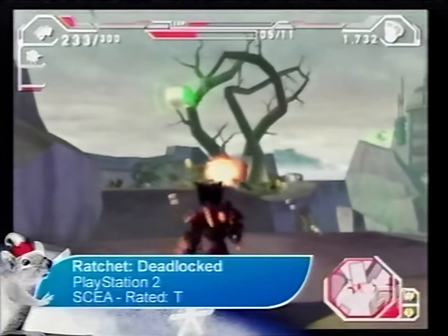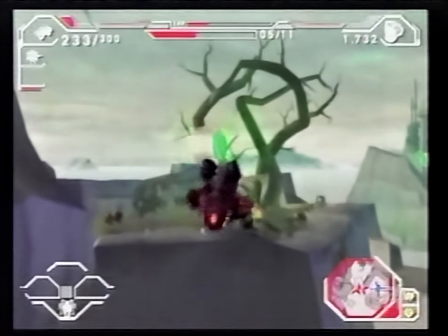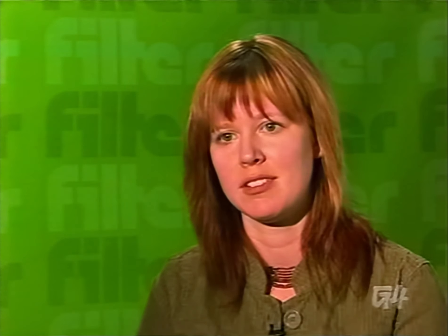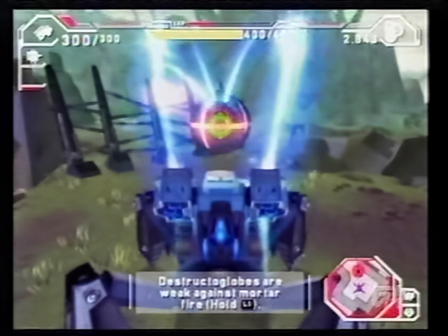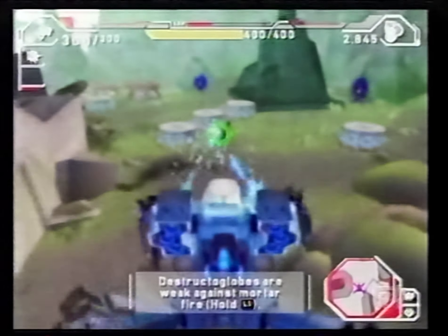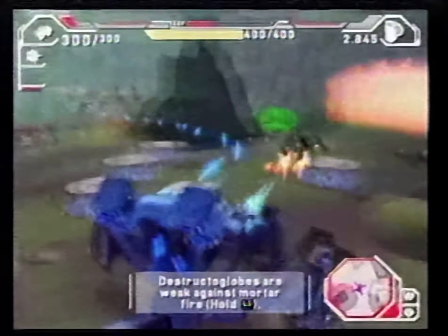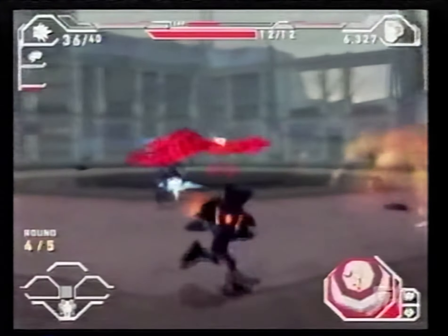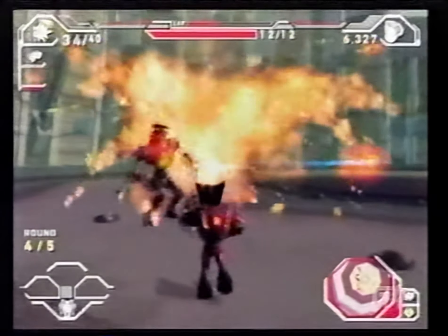Ratchet, the legendary Lombax, is back. And this time he's getting in on that reality TV craze. This time it's about shooting, so the platforming elements are gone and it's a little bit darker. But if anyone can breathe new life into it, it's going to be the creators of Ratchet: Deadlocked at Insomniac Games. Look for Ratchet: Deadlocked this holiday season if you want some fast-paced arena combat with the touch of wit that the series is known for.